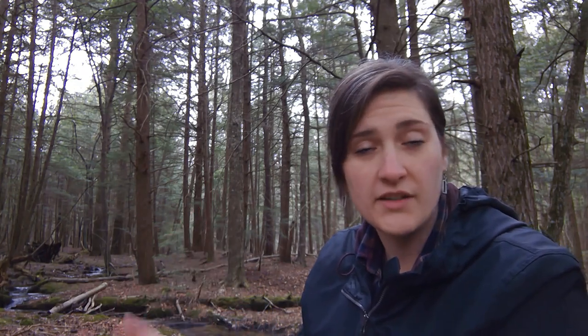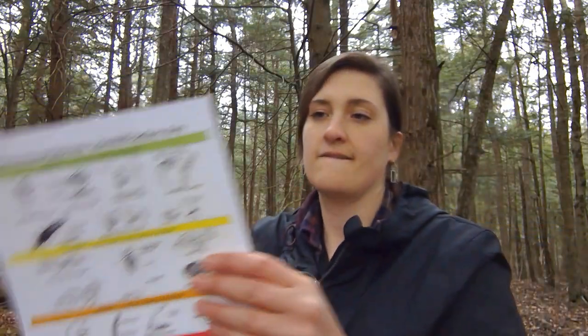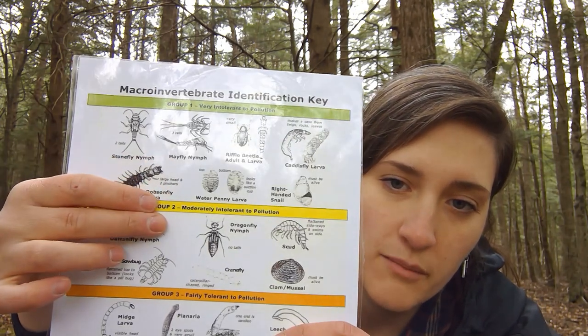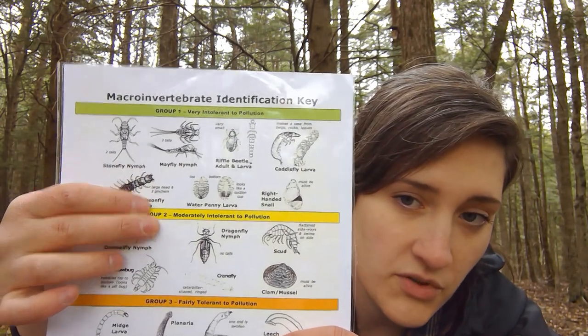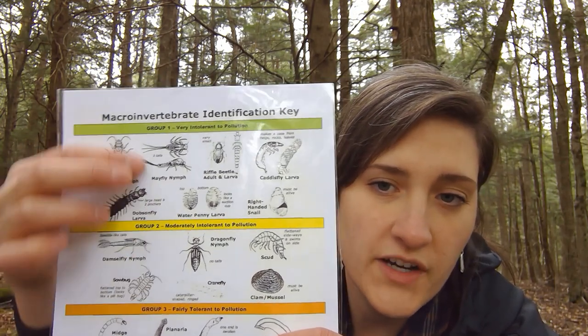So why do we care about these benthic macroinvertebrates? They are grouped into what's called pollutant tolerance groups. Basically, what we find in a stream determines the water quality — how much pollutants are in the water. If we have macroinvertebrates from mostly group one and two — very intolerant to pollution, moderately intolerant to pollution — they can't take pollution in their water; they need clean water. So if we mostly find these guys in a stream, we're okay.